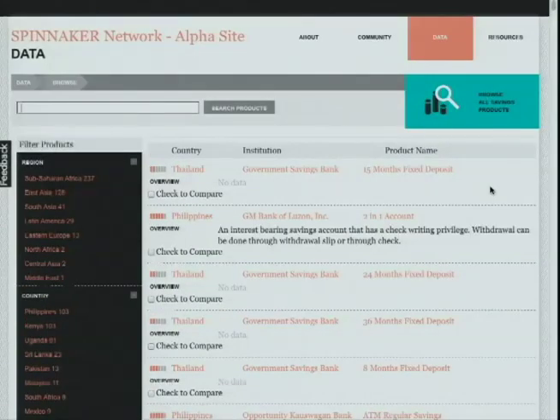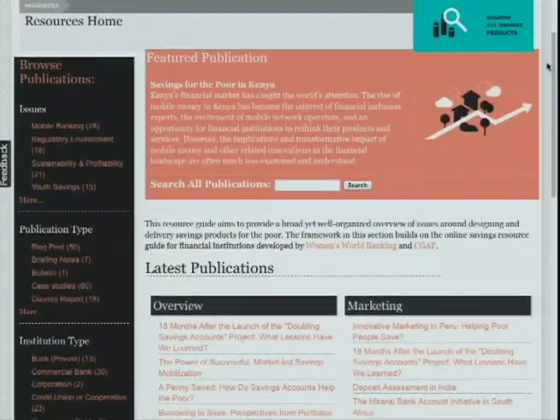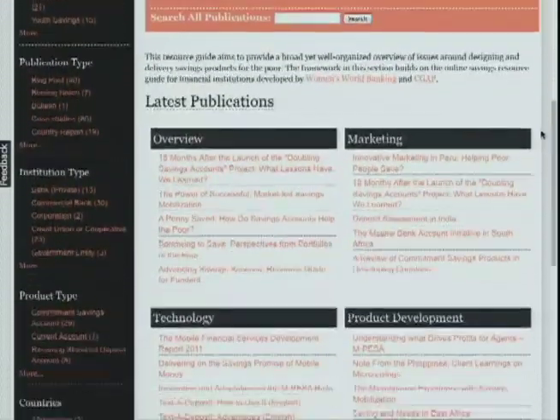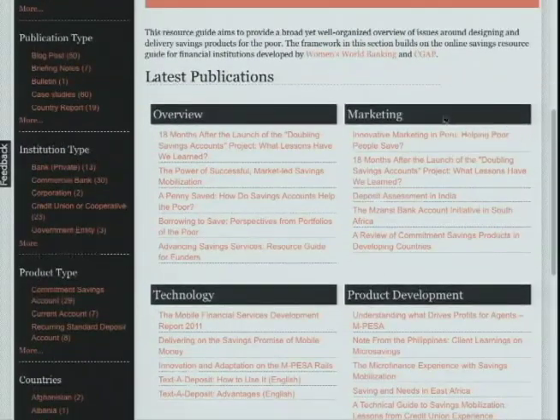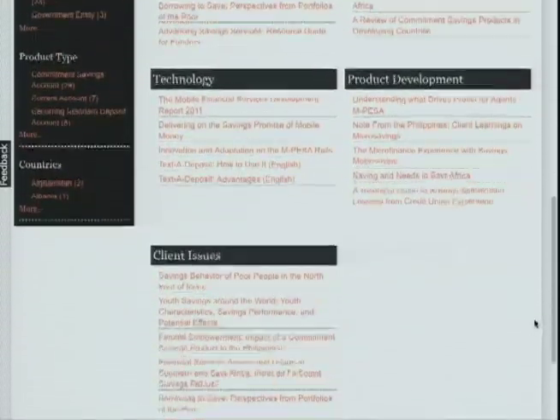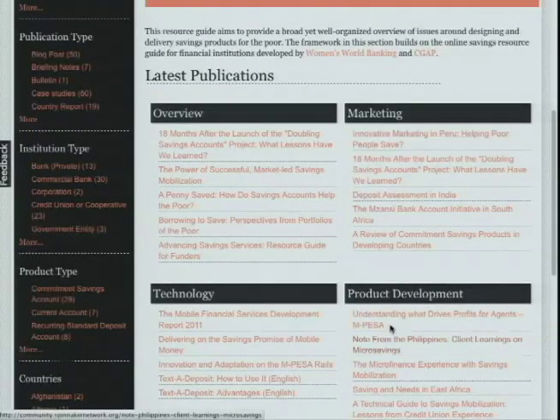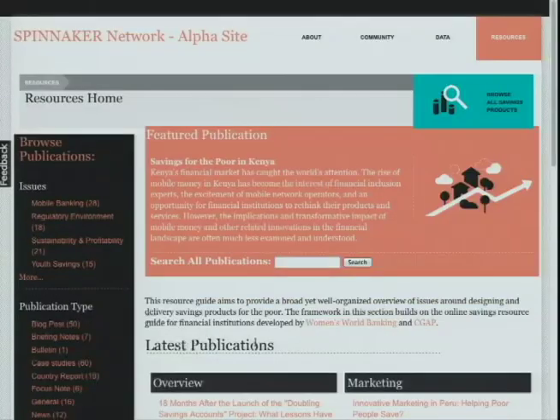Our resource page allows you to explore the latest analysis and reports in a number of different ways. Topically, the issue areas of marketing, technology, product development, and client issues were identified by our partners as key analytic areas. We are currently aggregating the most recent publications around these topic areas. For those interested in the specifics, we have organized publications by publication type, institution type, product type, and countries for further exploration.